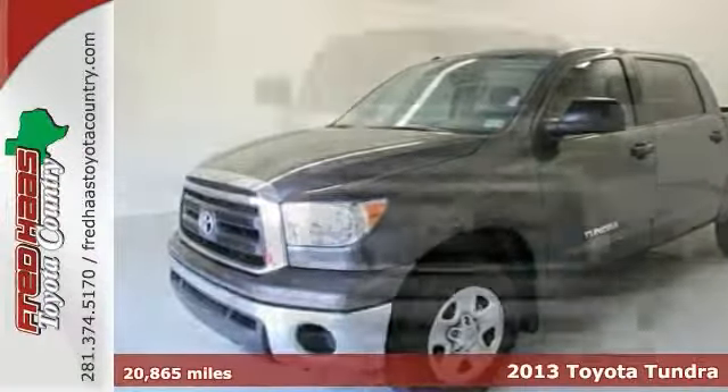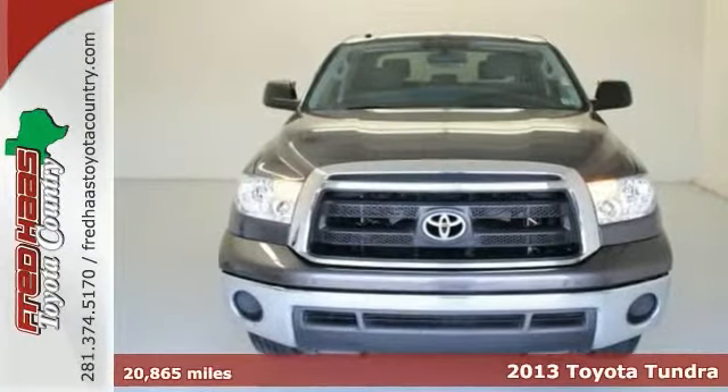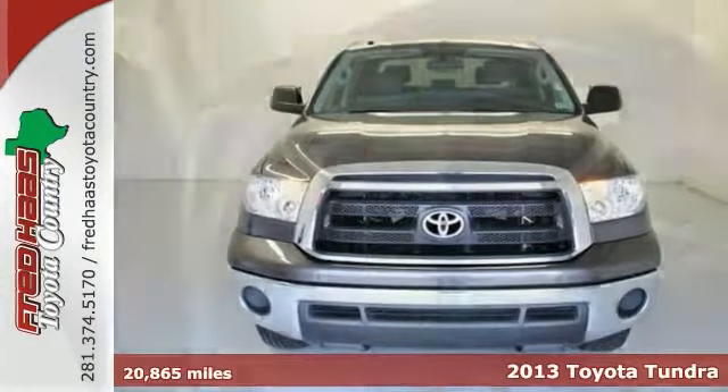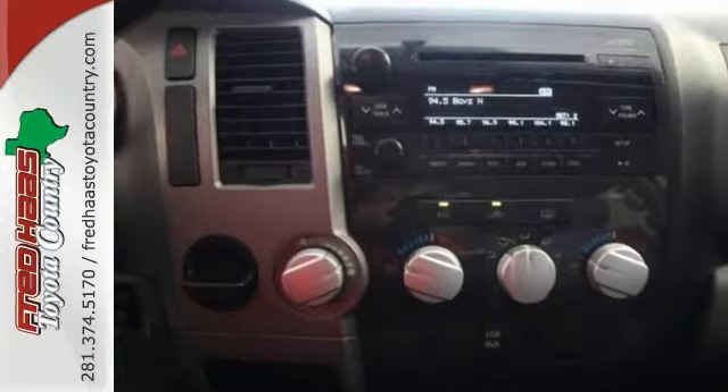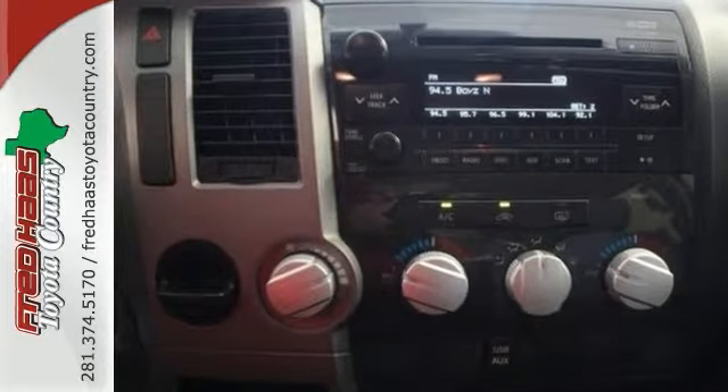Here's a certified one-owner 2013 Toyota Tundra with a clean Carfax history and a factory warranty. This well-maintained Crew Max has unlimited mileage for unlimited time, a nationwide limited engine warranty.